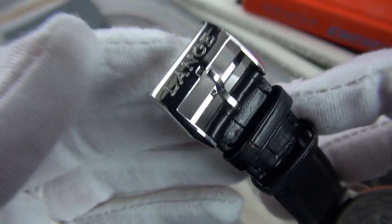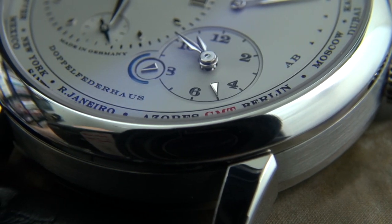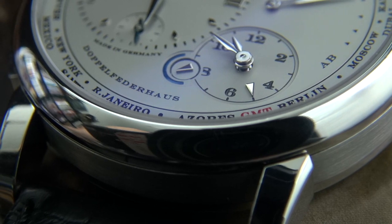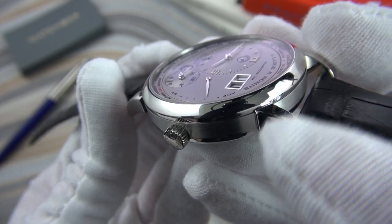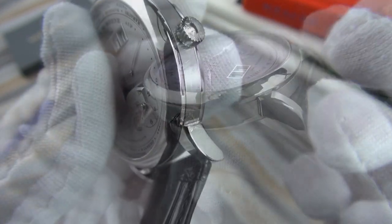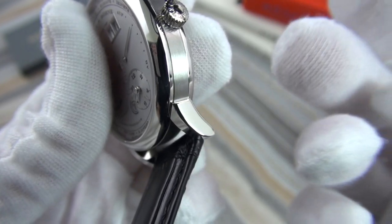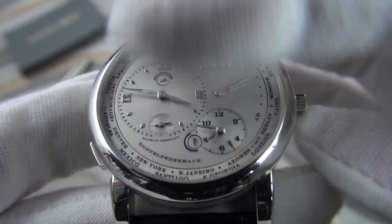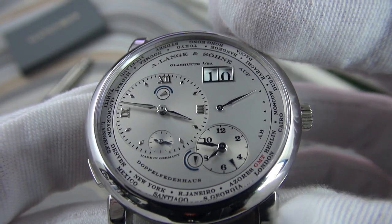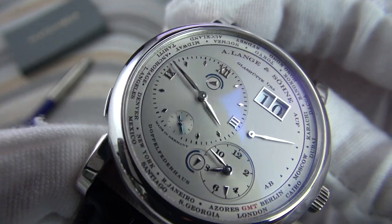The case design is unquestionably distinctive, with exaggerated contrasting finishes of satin and high polish — quintessentially Lange. Notice also the subtle indentation where the lugs meet the case to further accentuate this point. The dial is a masterpiece of proportion and scale, done in an almost entirely monochromatic theme of gray and silver.